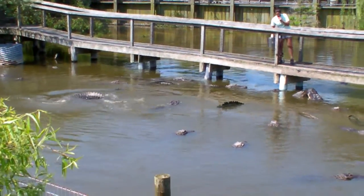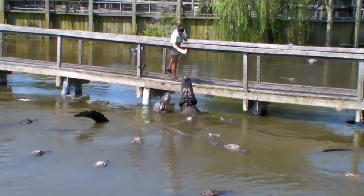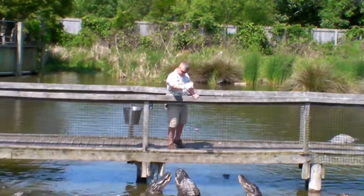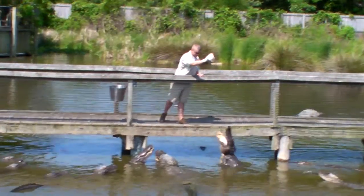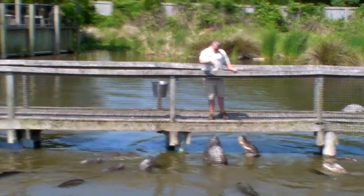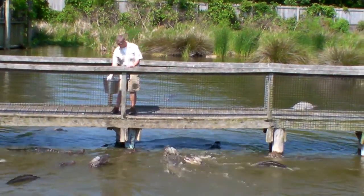Now folks, you are looking at our wildlife area here at Alligator Adventure. This area houses 700 North American alligators. Now, the very front of our park, we've got another area that we call the main pool area, and that houses about 300 adults. If you guys can do the math, we have over 1,000 alligators here in our park. It's a lot of mouths to feed.